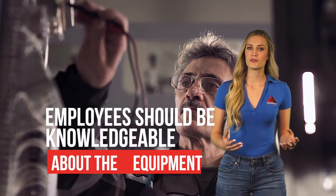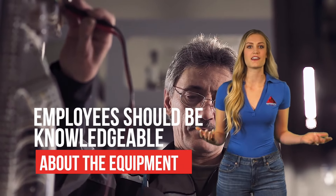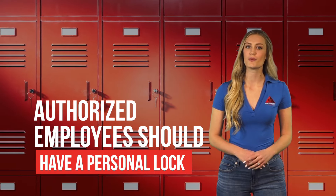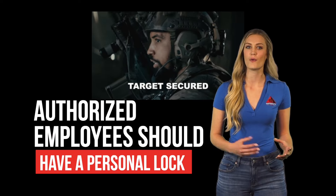Employees should be knowledgeable about the equipment, identifying primary and secondary sources of hazardous energy, as well as different methods of controlling it. Authorized employees should have a personal lock to put on machines or equipment once the isolating device has been secured and turned to the off or safe position.